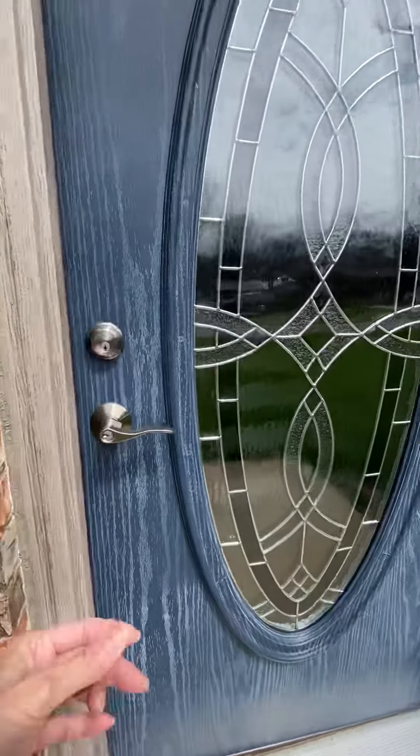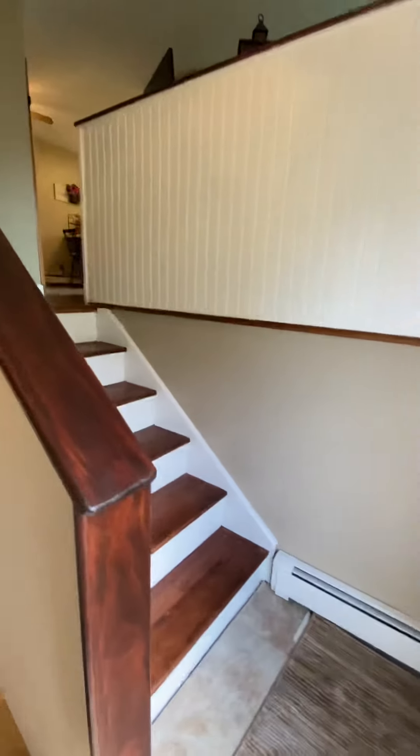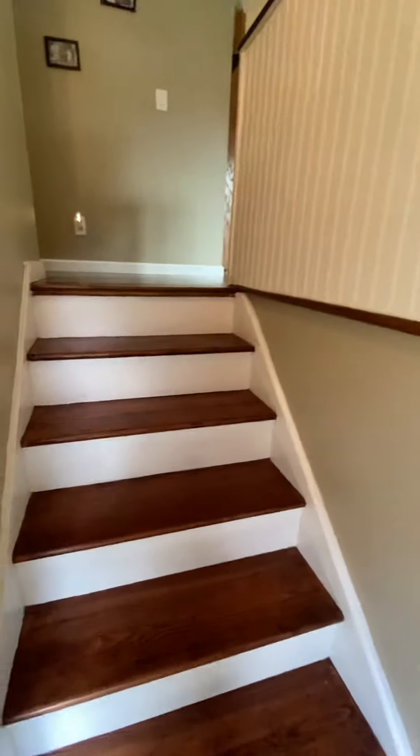It has a one-car integral garage and a large rear deck. As I enter the front door, I will take you upstairs first.